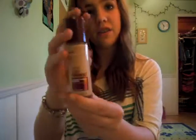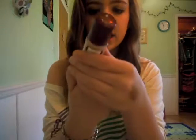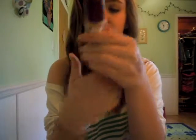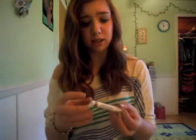Then I bought a Maybelline Instant Age Rewind foundation. I've had this before — I've used it all up and I absolutely love it. It gives me so much coverage which I really like. I'm in the shade Caffeine. This was about $10, but you get a lot. I don't really buy expensive makeup.